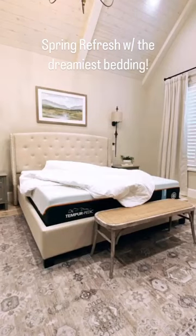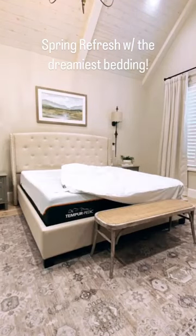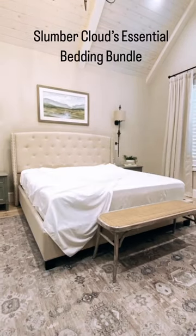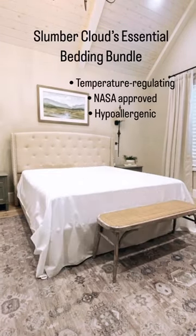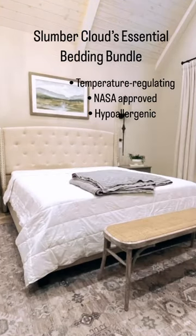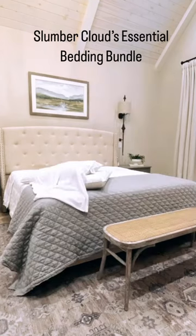What better way to have a spring refresh in your bedroom than to start with new bedding. This awesome set is from Slumber Cloud. It has temperature regulating technology, it's NASA approved, not only does it absorb, but it stores and releases heat, and it's hypoallergenic, which is a win for me.